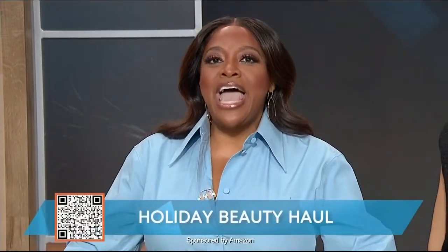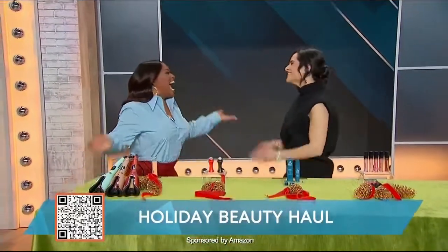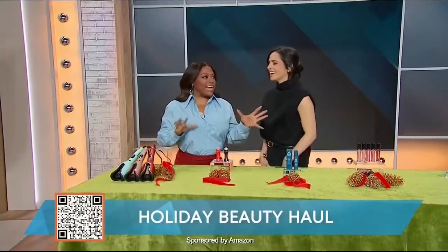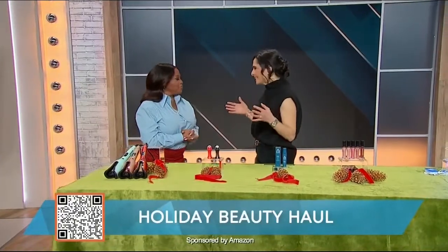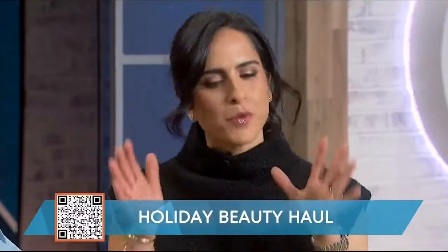The holidays are right around the corner, and we want to look our best for the season. So for a limited time, Amazon is offering big beauty deals on tons of top-rated products. Here to show us some of these amazing beauty deals is lifestyle expert Bahar Taktashian. Everything you see here today, if you like it, just scan the QR code right on your screen for more info.